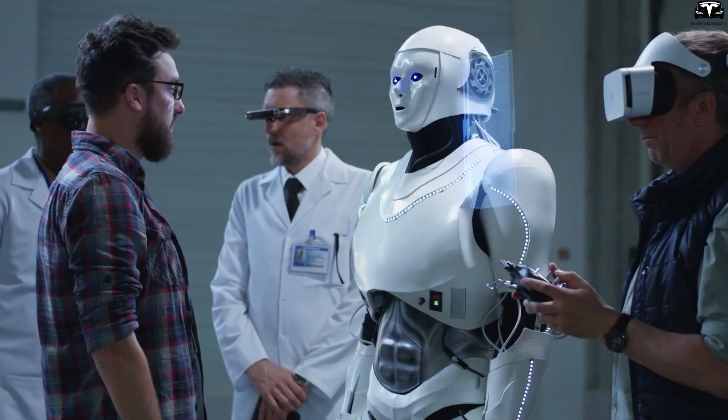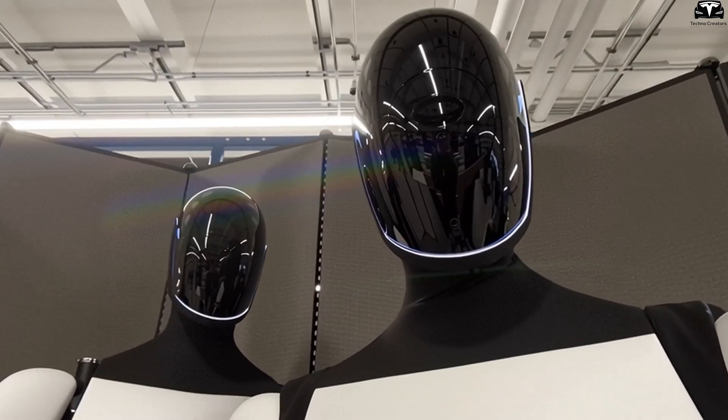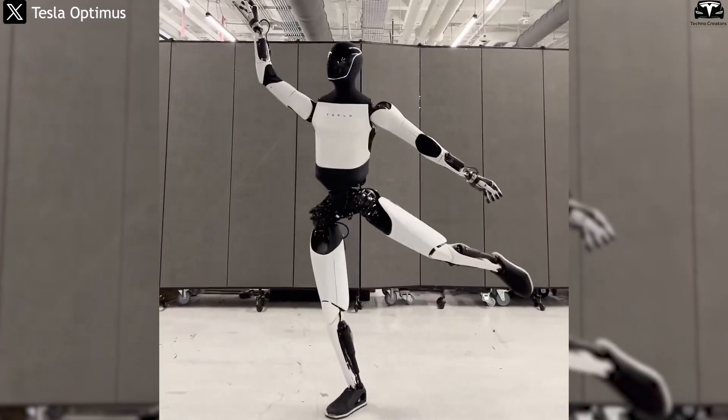An intelligent assistant that understands you in detail — is it real? Tesla made it happen with Optimus Gen 3.5, a robot trained on over 1 million hours of factory data using neural networks and advanced sensors.